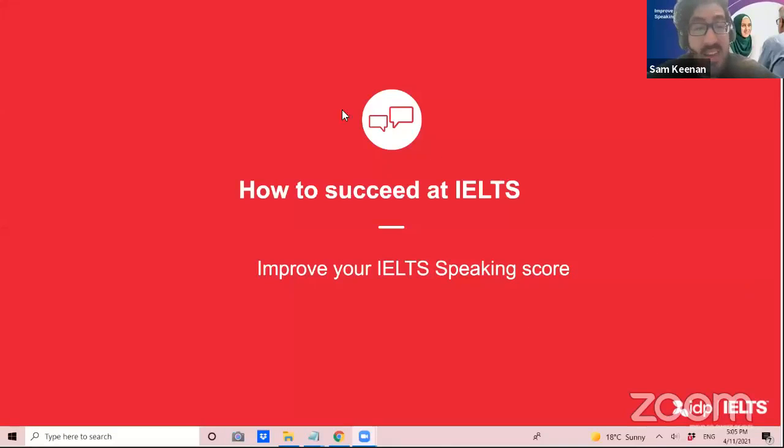Hello, everyone. Welcome, and thank you for joining us. This is our Improve Your IELTS Speaking Score webinar. Joining us for the second time in webinar series history, but for the first time as host is IELTS expert, Rochelle Vandermeer, who is here to discuss everything you'll need to know about the speaking test section.